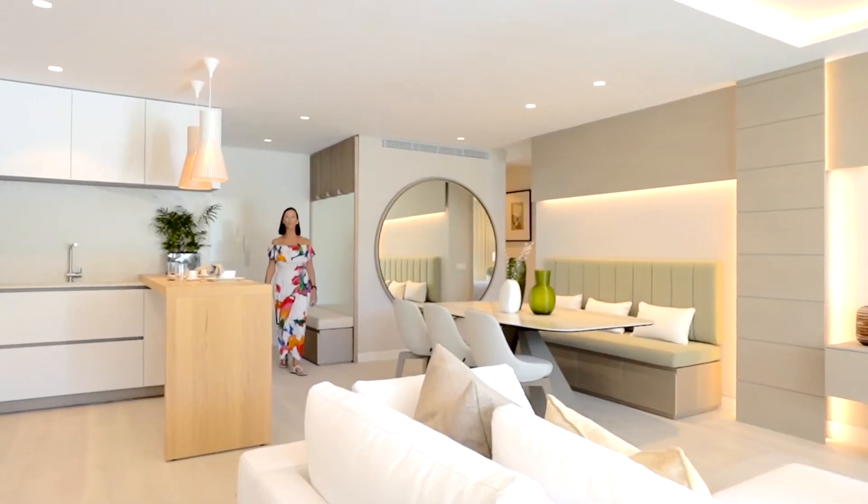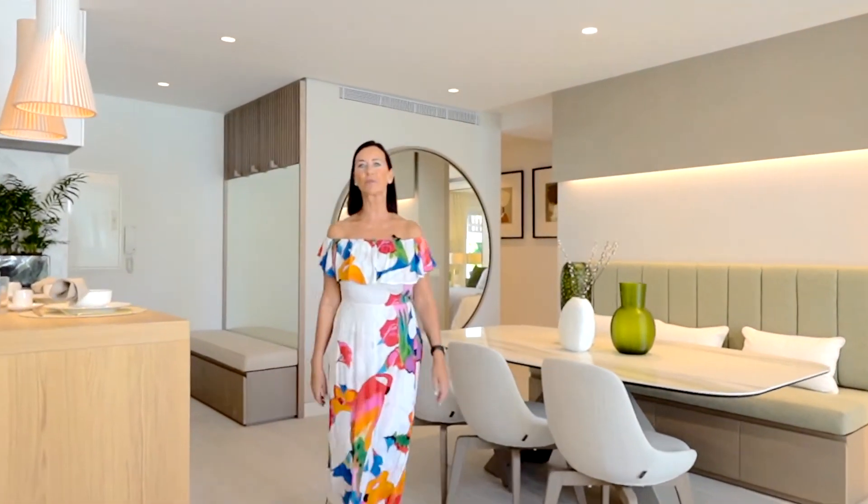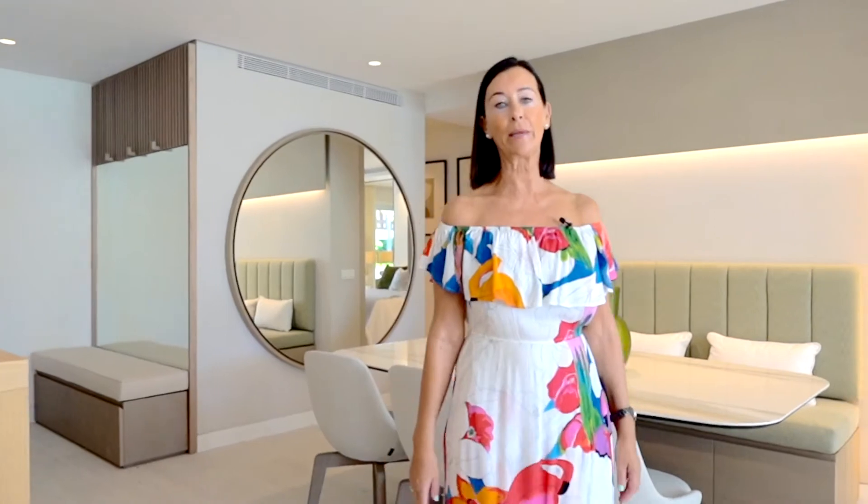Hello, I'm Begonia, the sales manager at Pure Living Properties, and today I would like to show you this superb three-bedroom renovated apartment in Marina Puente Romano.